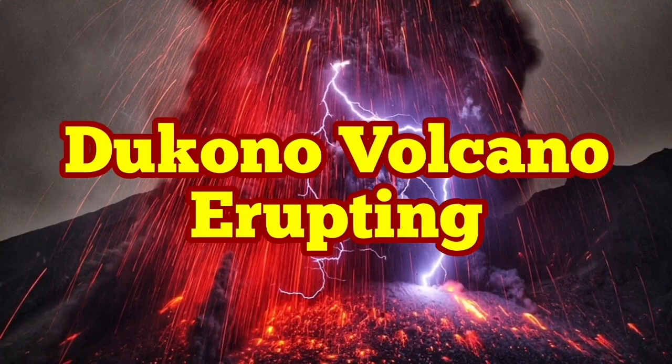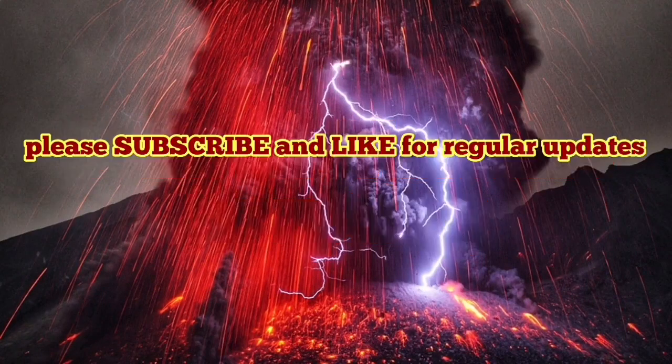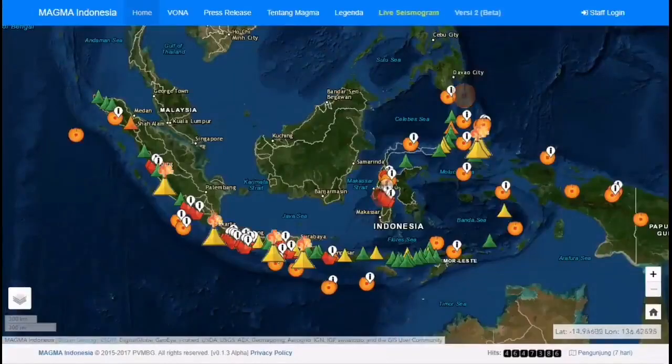The Dukono volcano is erupting in Indonesia. This is a volcano located in the Halmahera island of Indonesia, to the eastern parts of that. It has a broad profile with multiple complex craters on top of each other.